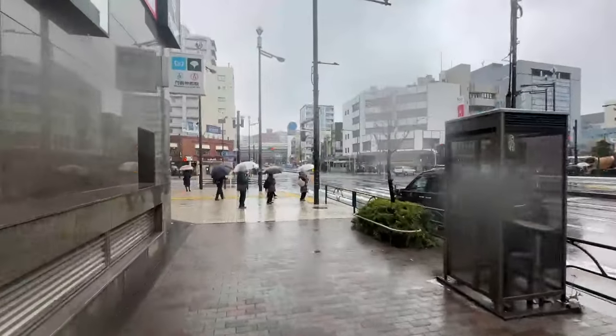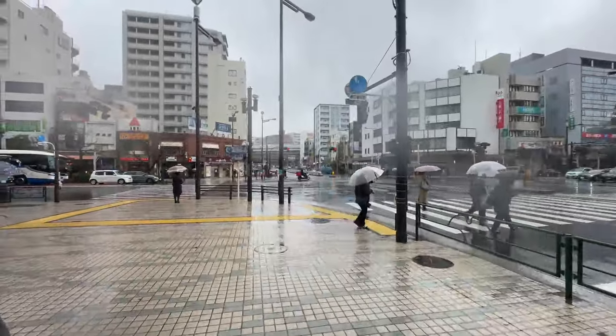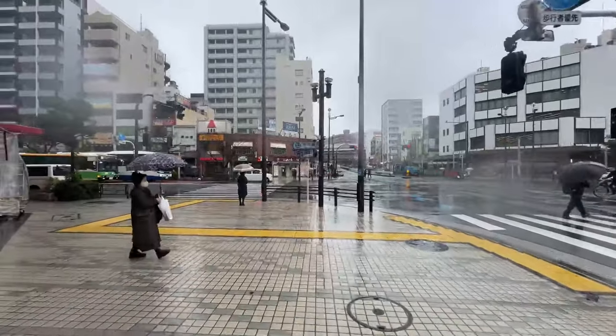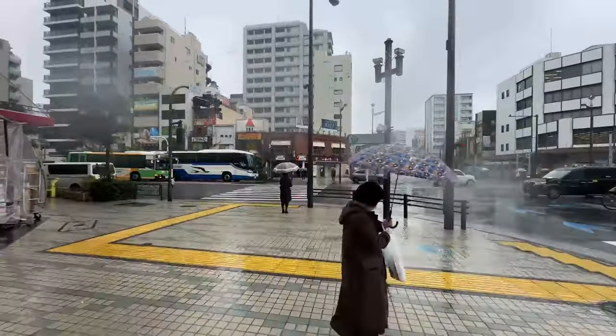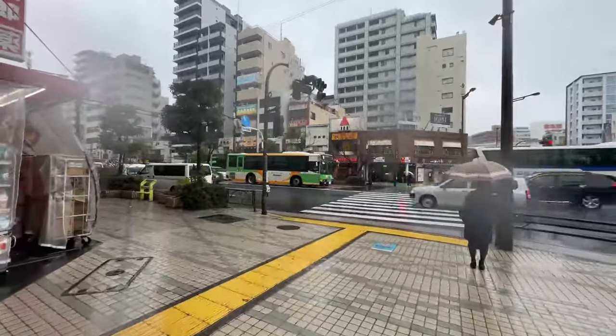Apparently it's towards Eitai-bashi, the bridge across the Sumida River. This is Eitai-dori, so we're going to make a left and see what we can find. There's also a really good bakery that uses truffles or something — usually it's got a long line and they're closed on Wednesdays, I believe.